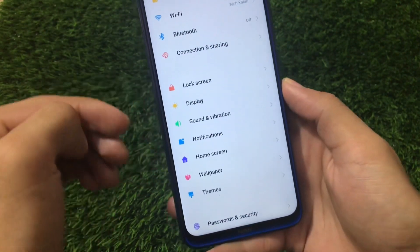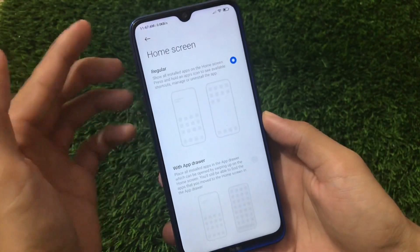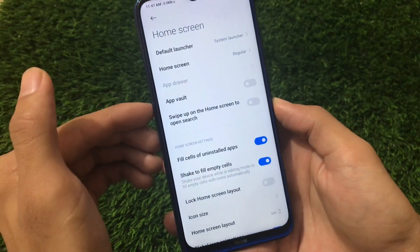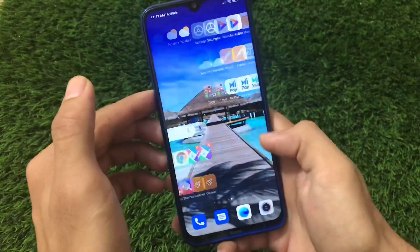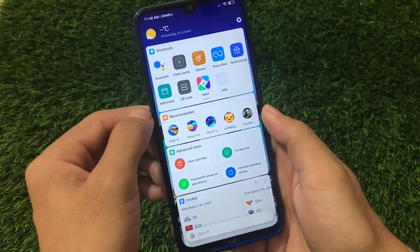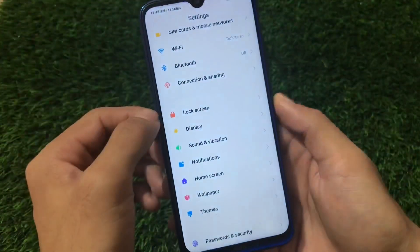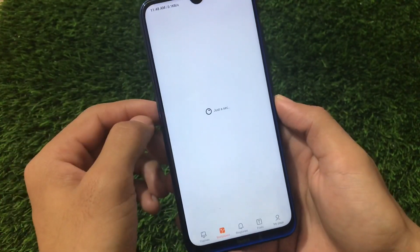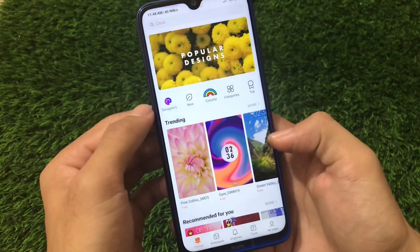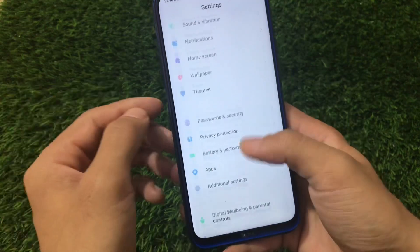Notifications and home screen — the home screen has options for regular layout and app drawer, though the UI looks a bit old here. You can enable the app drawer option if you want. The app vault option is available here but it doesn't look as good as in China beta or China stable, which have a better UI. Super wallpapers are completely missing from here — not a single super wallpaper option is available. Themes we already covered. Password, security, privacy, battery and performance are all present.